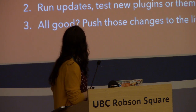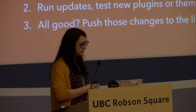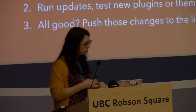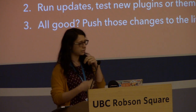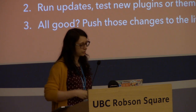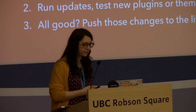So how does a staging site work? Basically: you make an exact duplicate of your live site, you run your updates, you do any testing you want, and when everything looks good, you push those changes to your live site — without having to touch live directly.